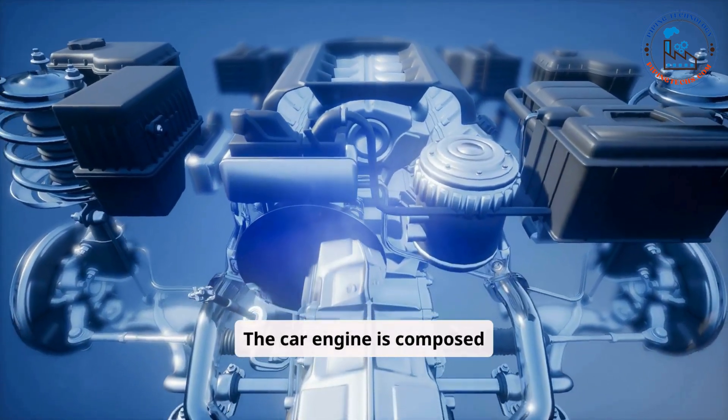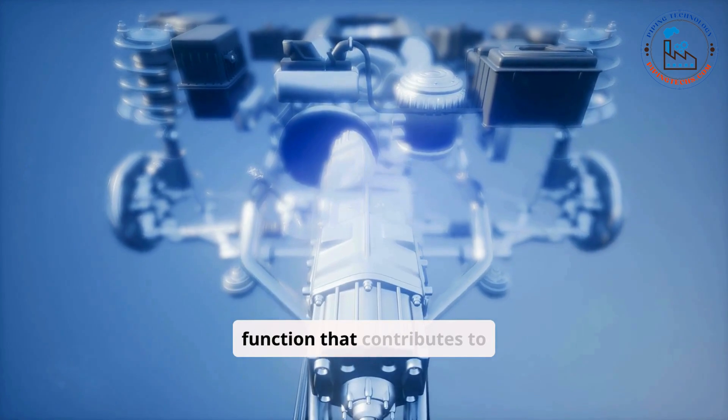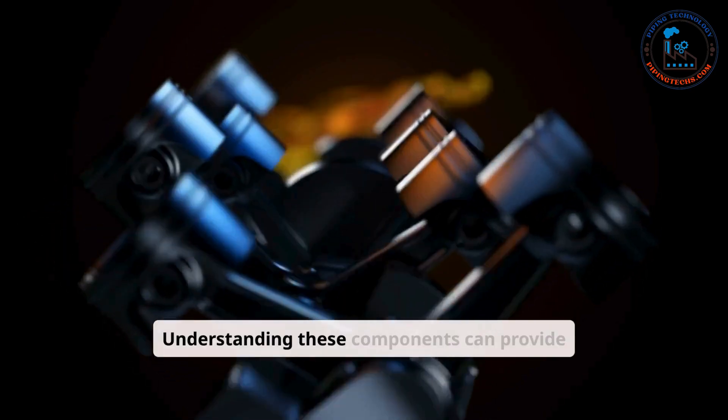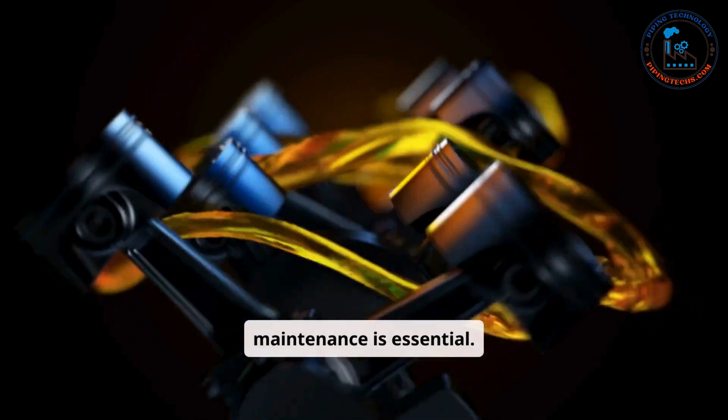The car engine is composed of several crucial components, each with a specific function that contributes to the overall operation of the vehicle. Understanding these components can provide insights into how an engine works and why proper maintenance is essential.